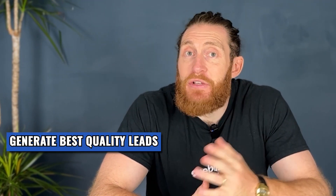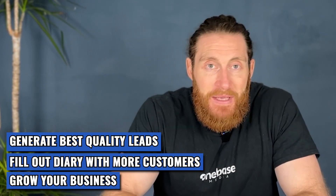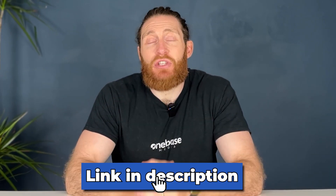Thank you for watching until the end, I hope you got a lot out of the video. Our goal here is to help you generate the best quality leads, fill out your diary with more customers, and grow your business. If lead generation is a problem for you right now, there's a link in the description that's going to help you solve that problem in under three minutes. And if you want more tips on running an agency and getting more leads, there's another link in the description where we've built a series of videos just for you.